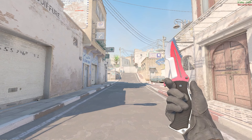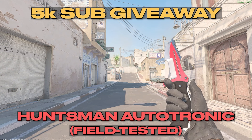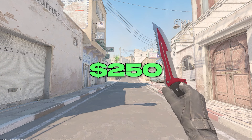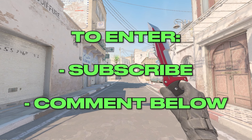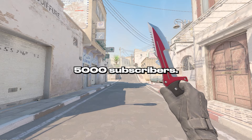Before we get into that I just wanted to remind you that I am hosting a giveaway for this Huntsman Autotronic in field tested condition — $250 value. To enter all you have to do is make sure that you're subscribed and leave a comment down below. I'll be picking the winner as soon as we hit 5,000 subscribers.